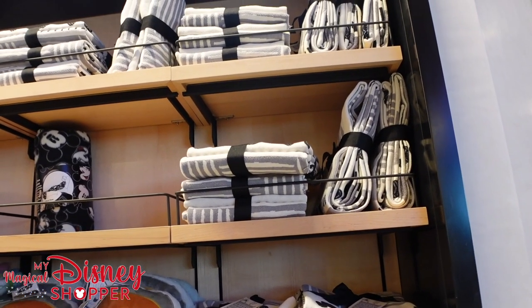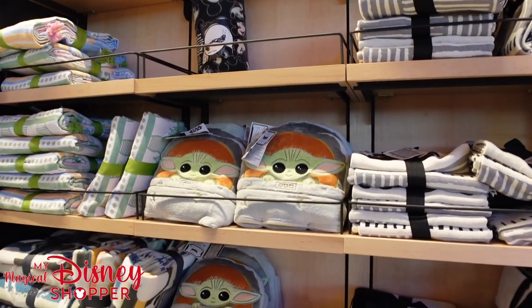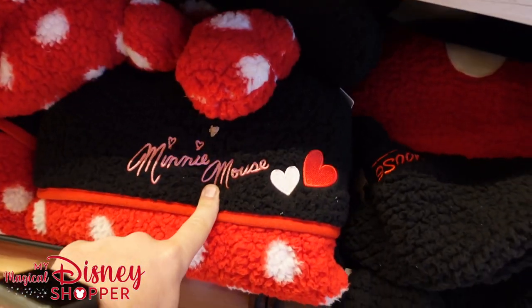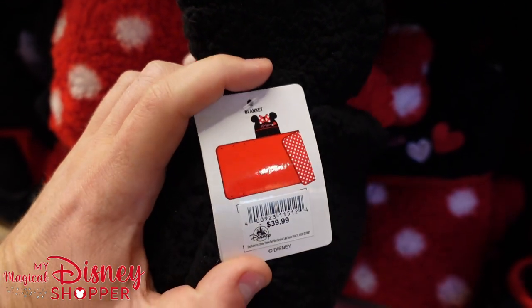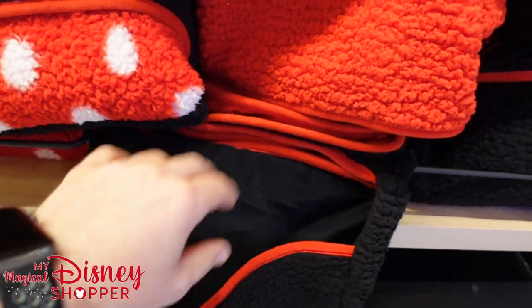On this wall we have fuzzy and throw blankets for the whole family with lots of different options. We have some Minnie and Mickey blankets down below that look like they have a hood on them — and they do. That's what it looks like when rolled out, going for $39.99. They have the Mickey version as well.